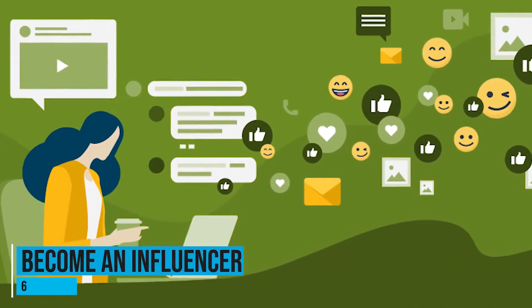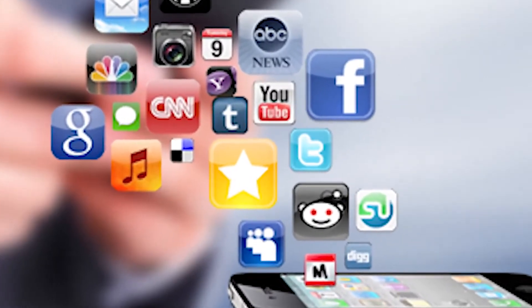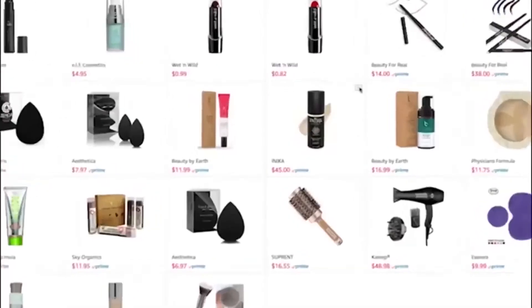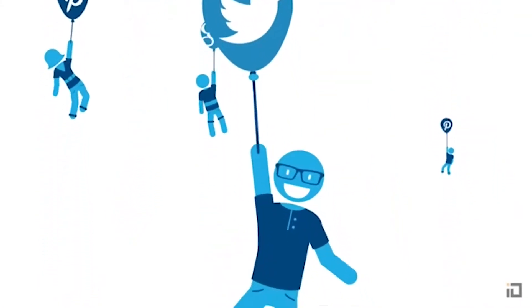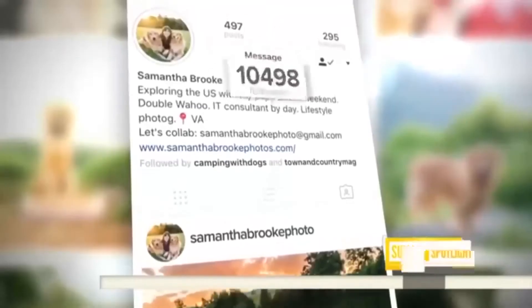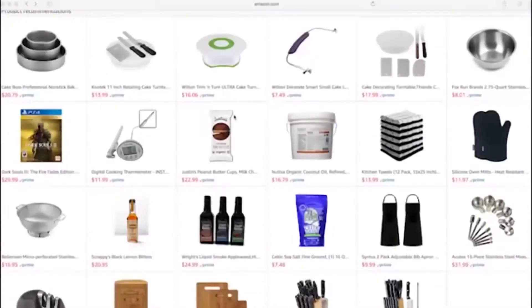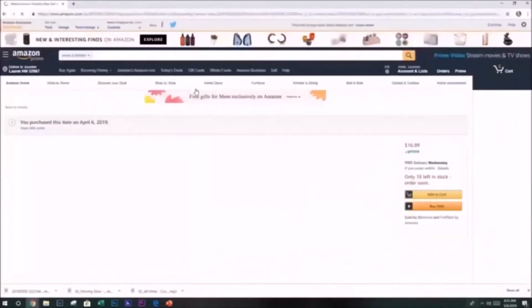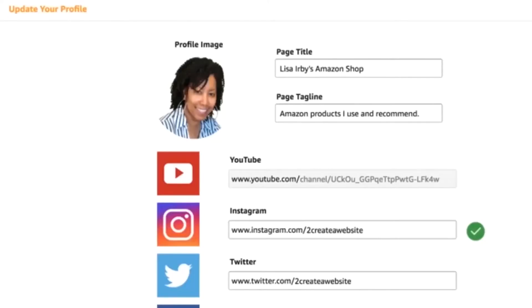Number 6: Become an influencer. Influencers are all over the web — found on Instagram, Twitter, and just about any other social media website. Amazon provides an affiliate program called Amazon Influencers, separate from the standard Amazon Associates program. Amazon items are promoted through this program via Instagram, Facebook, Twitter, and YouTube. It requires you to be an existing influencer with a large following. When you qualify, Amazon will give you a unique URL that leads to your own Amazon page showcasing products you recommend to your followers. You will earn a commission with every sale made through your links, which is a great way to boost your earnings and following as an influencer.